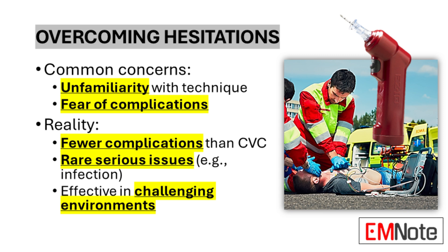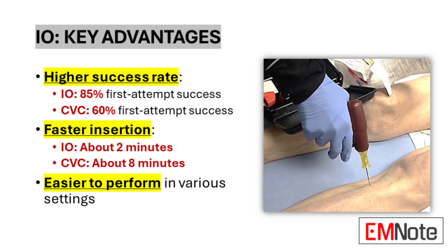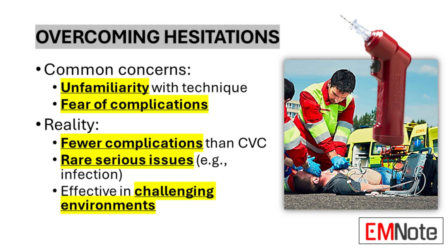There's always a bit of discomfort at the insertion site, but we're talking about a situation where the alternative could be far worse. The speed and effectiveness of IO access often outweigh any temporary discomfort. And we're not just talking about hospital settings — imagine trying to get a CVC line in a moving ambulance or at the scene of an accident. With IO access, paramedics can deliver those life-saving medications right then and there, without having to wait for ideal conditions.